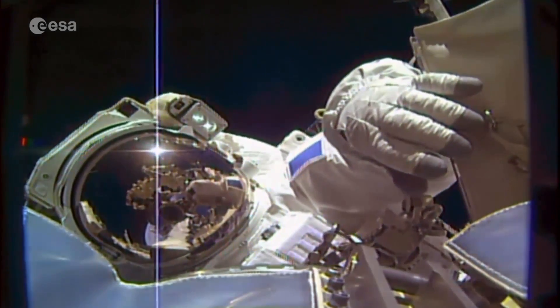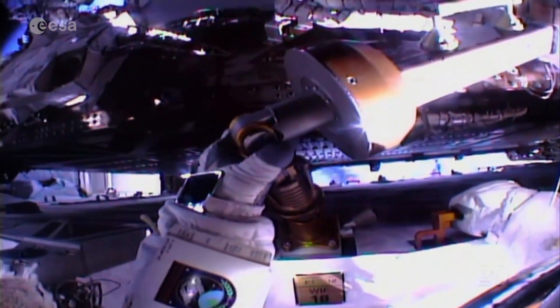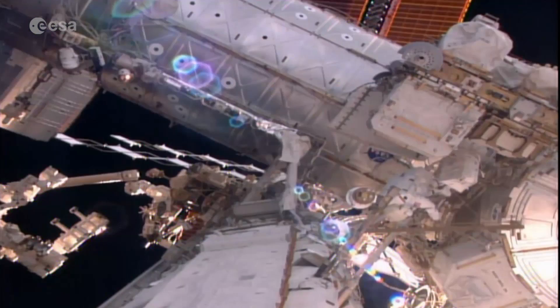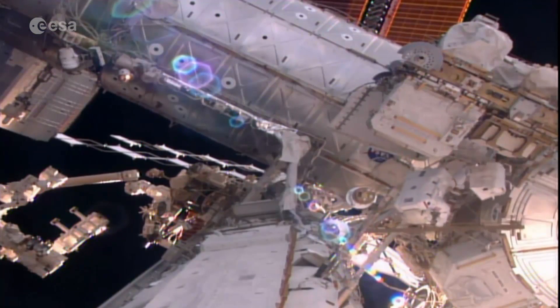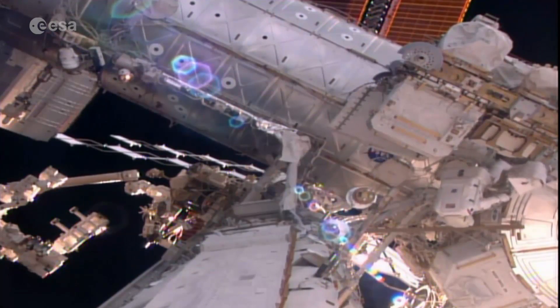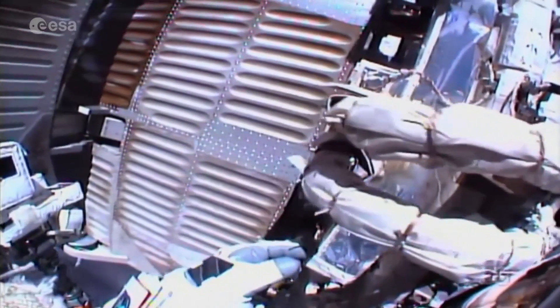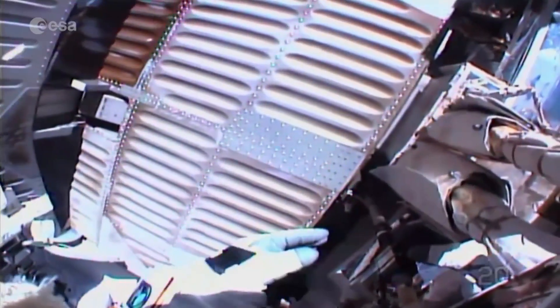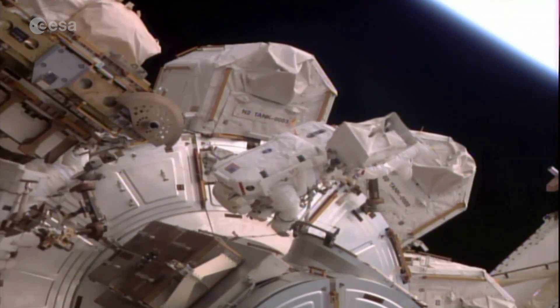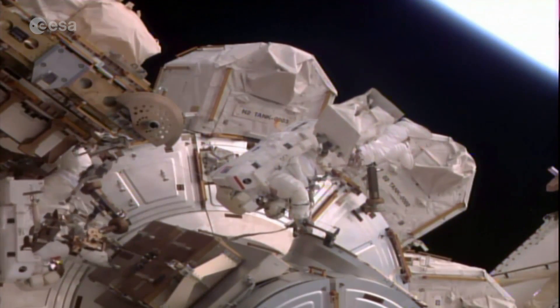Outside the International Space Station, ESA astronaut Thomas Pesquet performs maintenance in the vacuum of space. It's the second time this year he's been called upon to carry out an extravehicular activity, or EVA. It's very demanding work, both technically and physically, yet for an astronaut the chance to spacewalk is regarded as the ultimate experience.